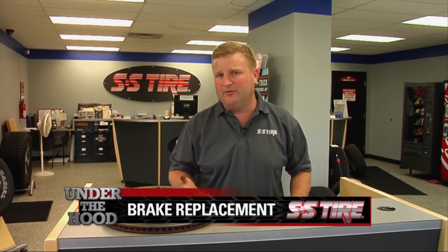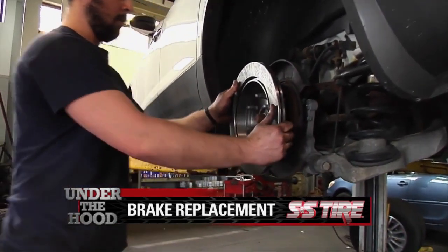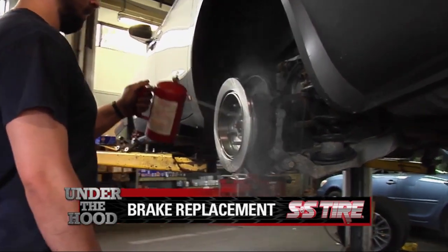If you have any of these noises or issues, please come in and see us at S&S Tire. We offer a free brake inspection and we'll be glad to give you a free estimate on your brake needs.